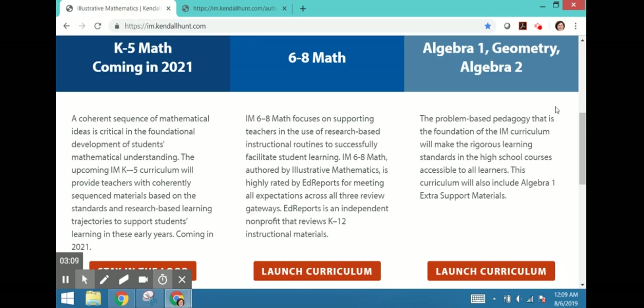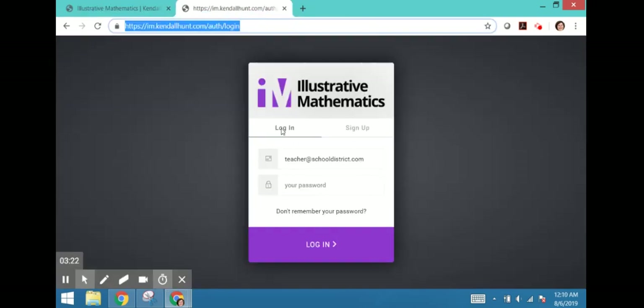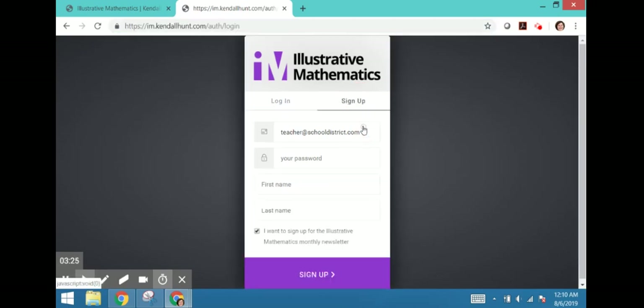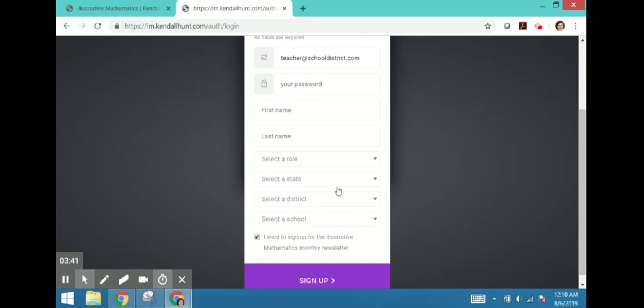You are going to want to register to be able to log in and have full access to the teacher materials. To do that, click Register / Log In and it will pop up a window such as this one. If you are logging in, use that tab; to sign up, you will need to pick the other one. Make sure you use your work email address. There is a validation process to check that you are from a school district.